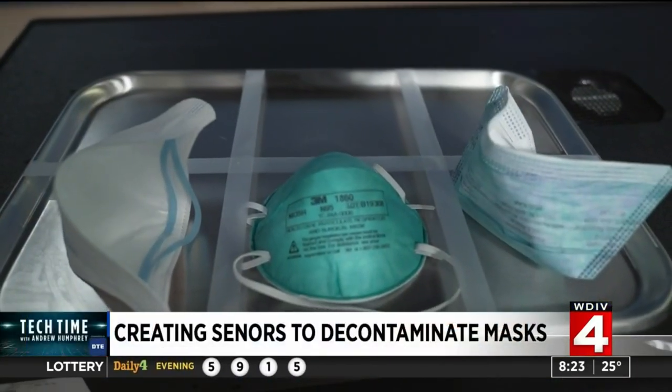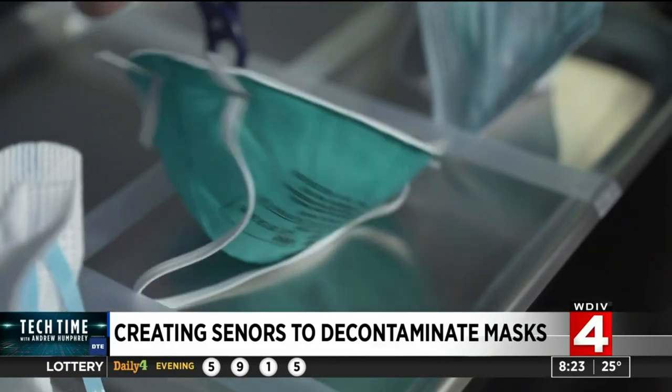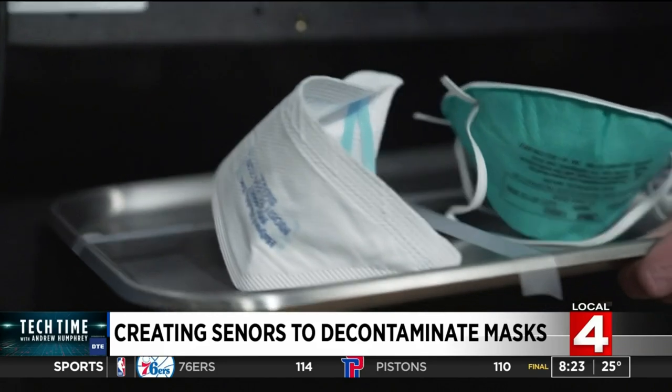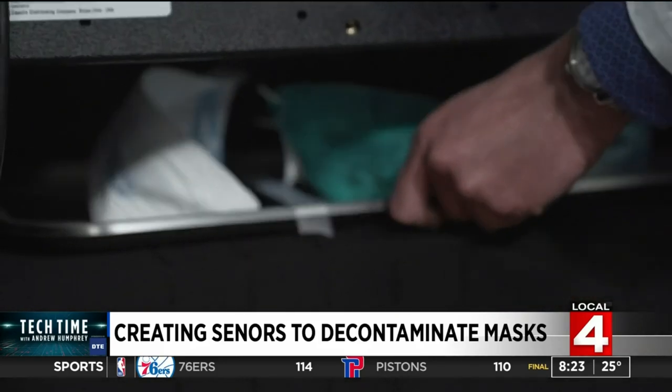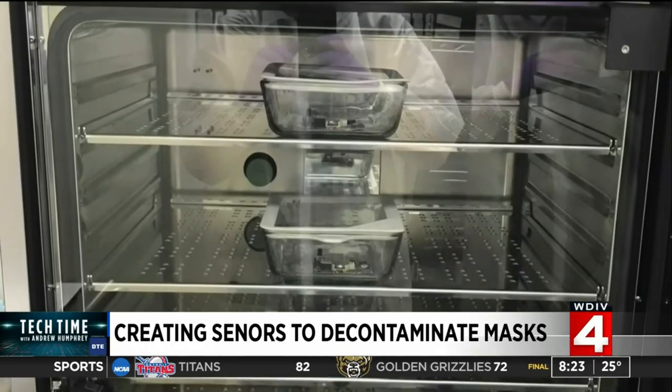In the COVID-19 era, N95 masks are like gold. To keep supplies sufficient, hospitals reuse these jewels of the PPE world. So that means they need to be decontaminated. Medical facilities use ovens to do so, almost like the ones in your kitchen.